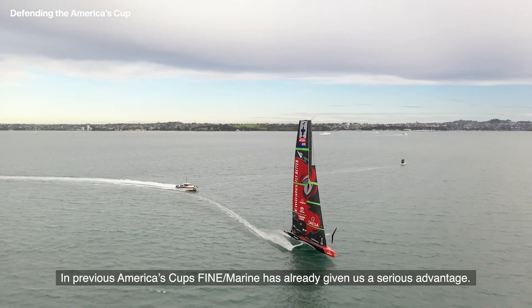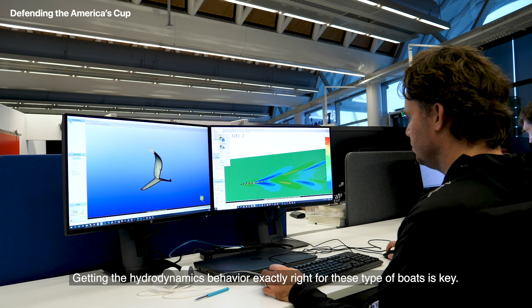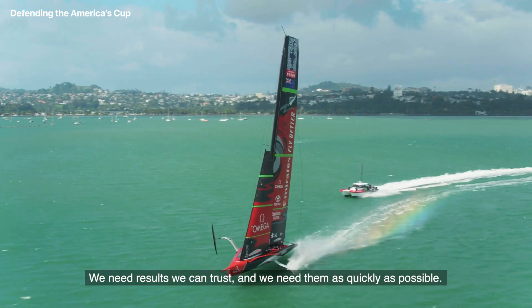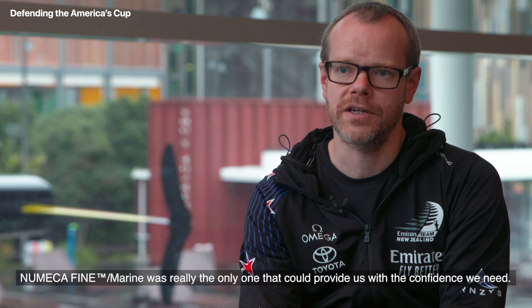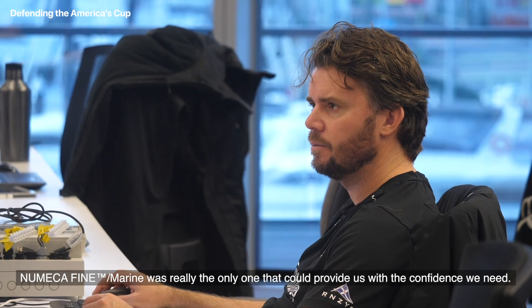In previous America's Cups, Fine Marine has already given us a serious advantage. Getting the hydrodynamics behaviour exactly right for these types of boats is key. We need results we can trust and we need them as quickly as possible. We need productivity and reliability. We compared a range of tools on the market and UMACA Fine Marine was really the only one that could provide us with the confidence we need.